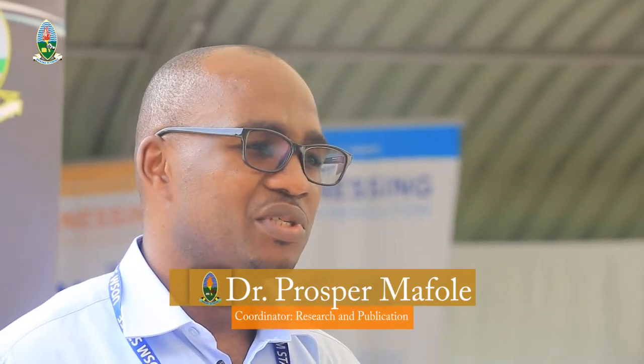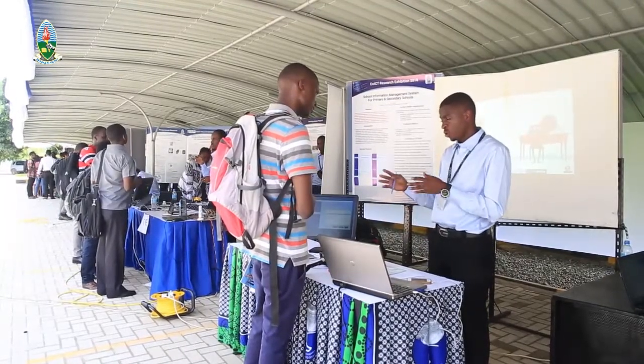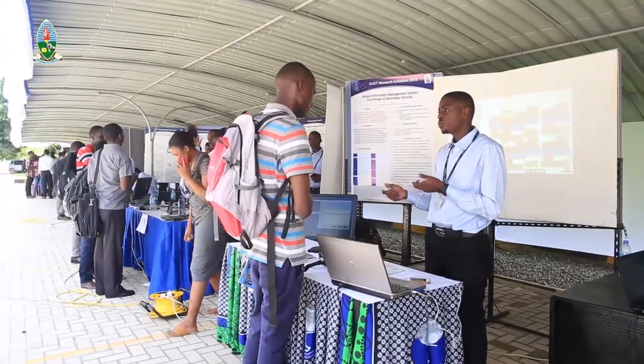I'm here to talk about the 4th University of Dar es Salaam Research Week exhibitions, specifically the exhibitions at the College of ICT. The College of ICT does 3 main things: we do teaching, we do research, and we offer consultant services in the broad area of information and communication technologies.